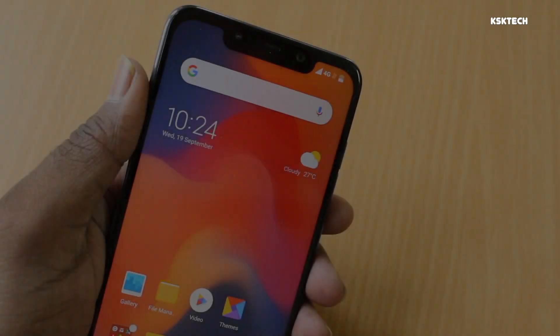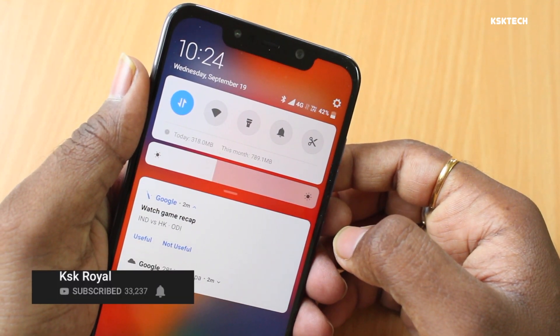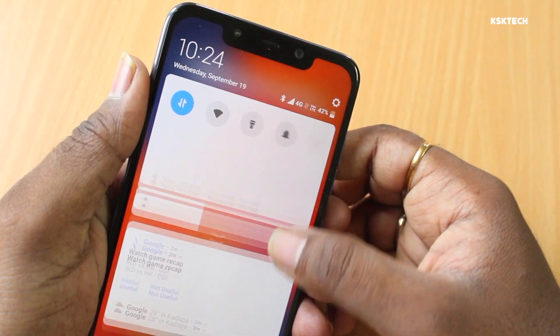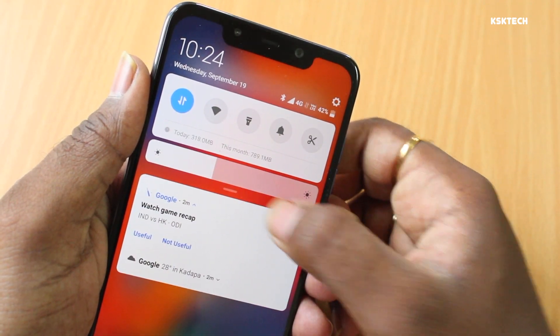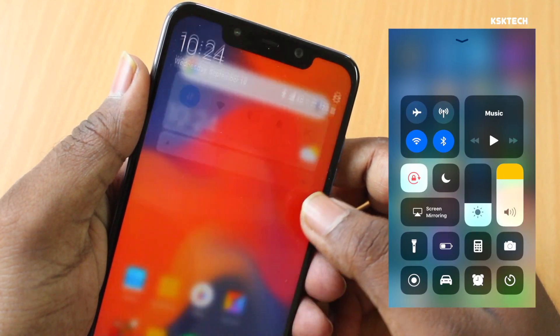MIUI 10 also brings some changes to the UI. The main thing you may notice is the all-new notification shade. When you swipe down the notifications from the top, the background will be completely blurred — this looks fantastic. You can also see there is a new brightness slider which is positioned horizontally, which kind of reminds me of the iPhone brightness slider.